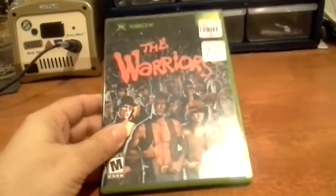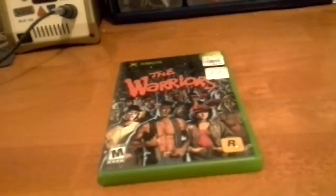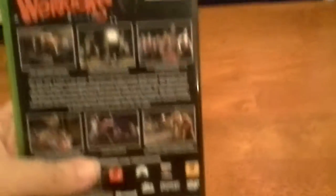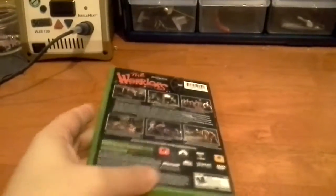I also got an Xbox game this week, and it is The Warriors. The classic 1979 film turned into a video game by Rockstar — who else? They are the perfect people to make a game based on The Warriors. Going to boot this up; it should be a lot of fun.